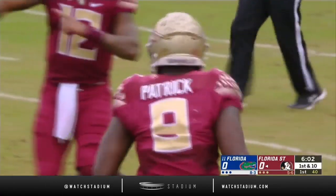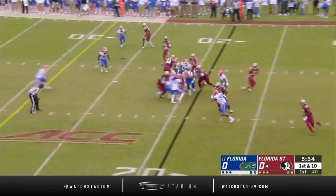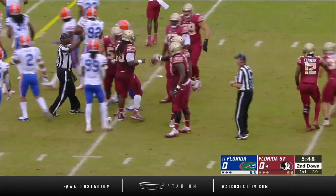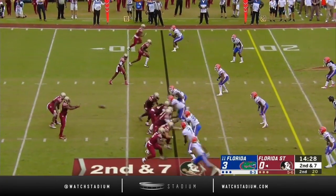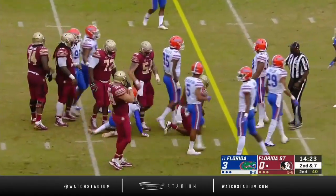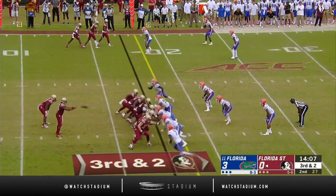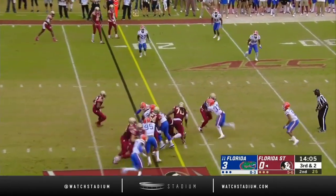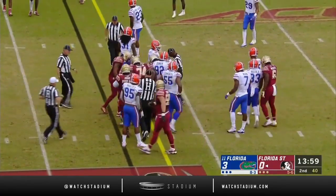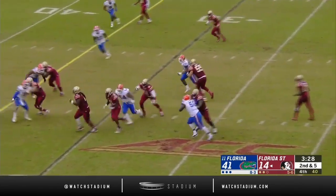Do they get the first down? Back to Patrick off the middle again — a gain of seven to the 26, three first downs so far today. What a shot as Patrick lowers the boom on Boshan Joseph — at 235 pounds he's a load when he gets a full head of steam. They run it on third down and two with Patrick, gonna be close.